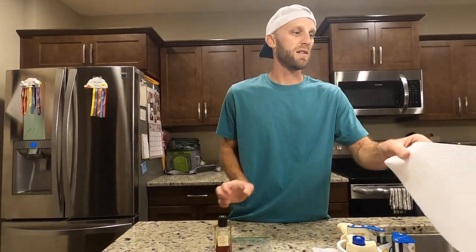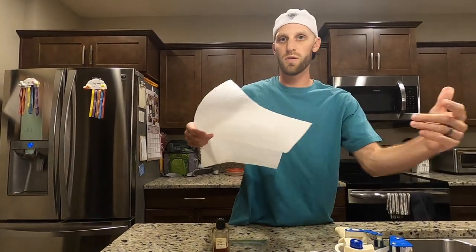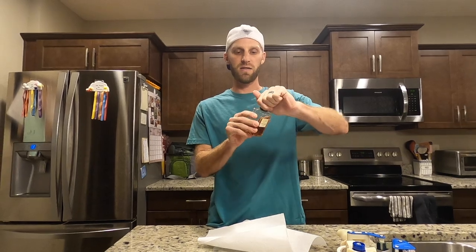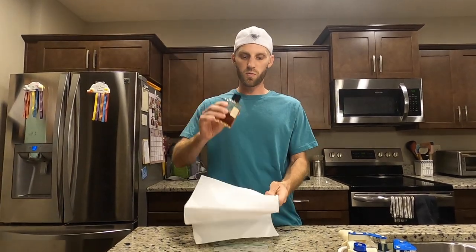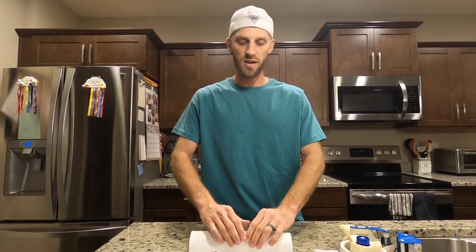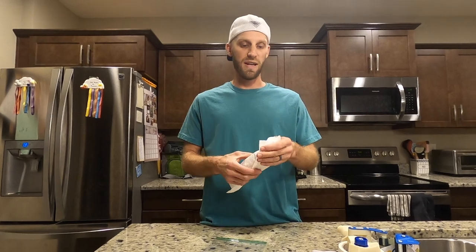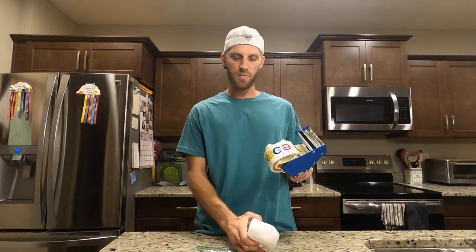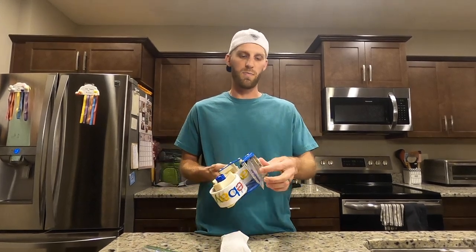When I'm ready to package my perfume, the first thing I'm gonna do is take some paper towel or newspaper and make sure that the lid is sealed nice and tight so it won't leak, and I'm gonna roll it up inside the paper. By doing this, if my perfume were to leak during shipment, the paper will absorb anything that leaks. I'll wrap a little tape around the paper to secure it.